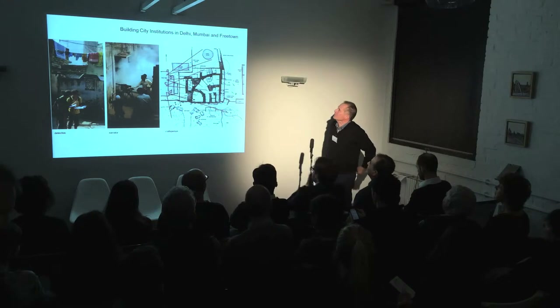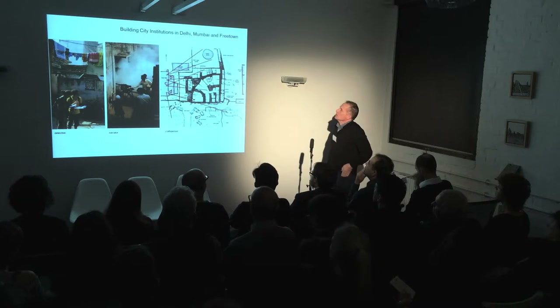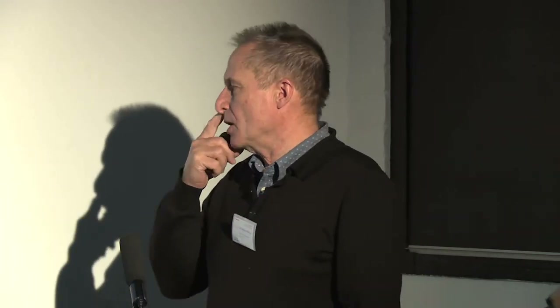For something completely different, I want to talk about our studio work in three cities: Delhi, Mumbai, and Freetown, Sierra Leone, over the last 10 to 15 years. I'll look at three projects which have resulted from us going into slum settlements and acting as detectives, storytellers, and craftspeople to generate both hypothetical and live projects, and see how far we can get from the bottom up towards creating an effect on the city.